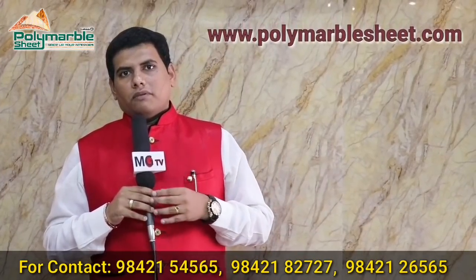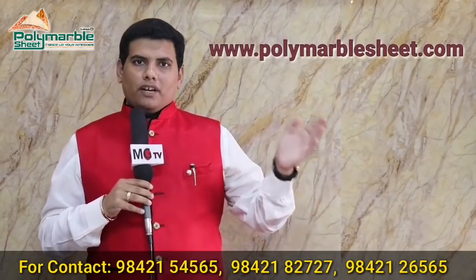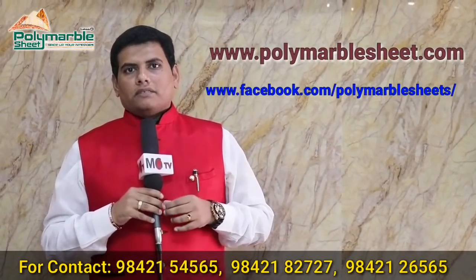If you use it for the interior, you can use the sheet and share videos and photos. If you need details, you can call us. We have products available from our branches in Karnataka, Kerala, and Telangana. We have a great deal for trade inquiries. You can check out all the details on our website and Facebook page. Please share all the details.